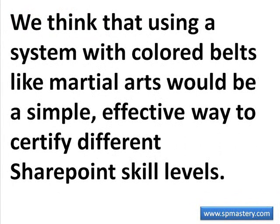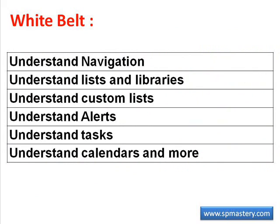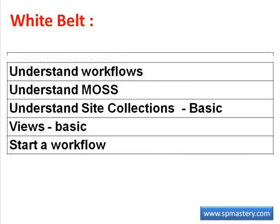We think that using a system of colored belts like that used in martial arts or in Lean Six Sigma would be a great way and a simple way to certify different SharePoint skill levels. We envision a white belt being someone with basic SharePoint skills — someone that understands navigation within a SharePoint site, knows what lists and libraries are, knows the difference between a custom list and an out-of-the-box list, understands how to use alerts and tasks, calendars, and more. A white belt worker also needs to understand the difference between a site and a site collection, and needs to know how to use views and how to start a workflow.